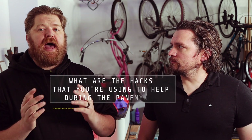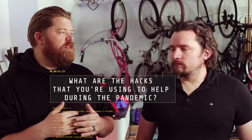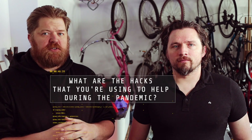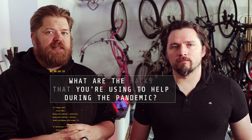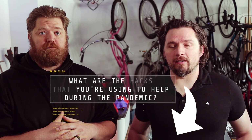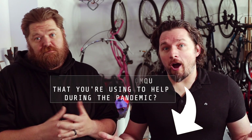Our question for the week — please comment below — is: this virus has obviously impacted every one of us in very different ways, and we've all adapted in different ways. So what are the hacks that you're using? What are the things that you're doing to get by? Is there something that you've made? Is there a special process you've developed that seems to be working for you? Share below. We would love to know.